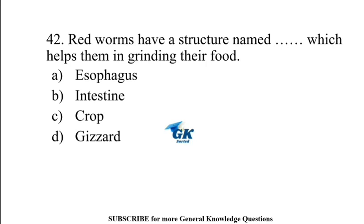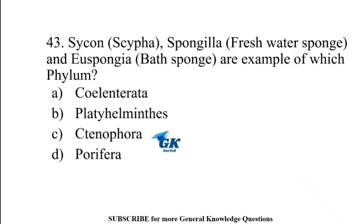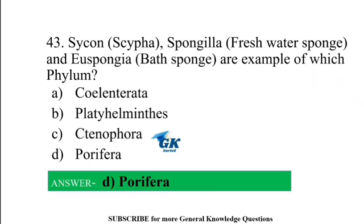Red worms have a structure named gizzard which helps them in grinding their food. Spongilla or freshwater sponge and euspongia or bath sponge are examples of which phylum? Porifera.